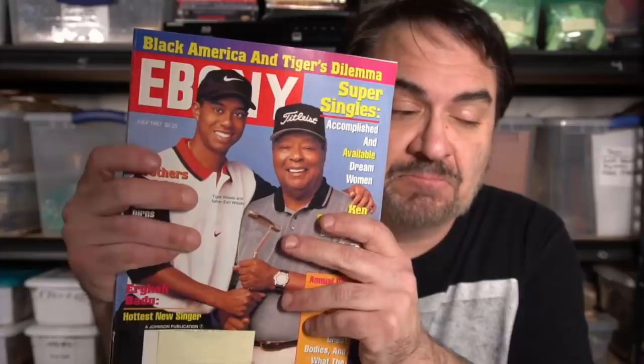I happen to pick up hundreds of Ebony magazines. Now many people may not think there's a ton of value in newer Ebony magazines, but just like any other magazine that I deal with, it depends on who's on the cover. I don't care what type of magazine it is — if the right person's on the cover, I can usually get $15 to $25 on average, depending on what platform I sell it on.